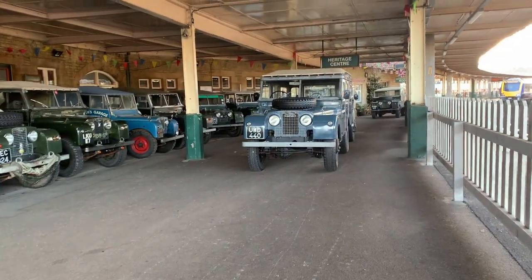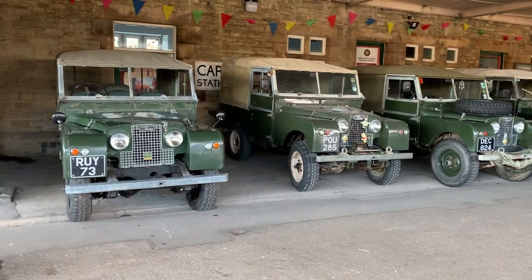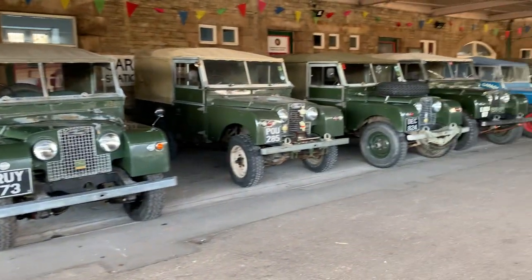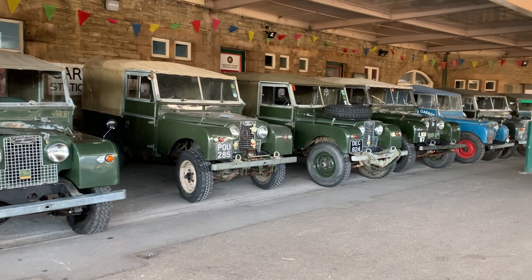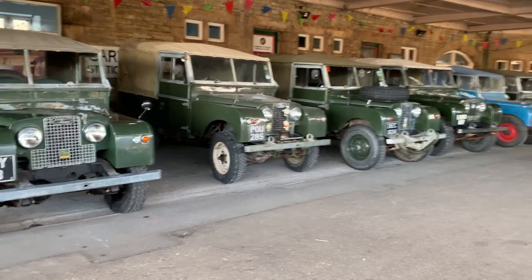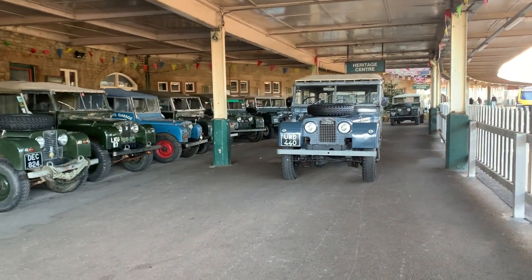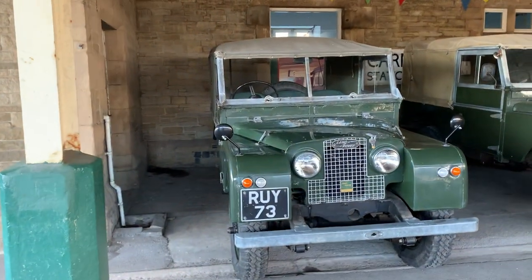Apart from when Covid hit, we get together yearly with the Series 1 Club and have a meet at the station — a bit of an informal meet-up with members. We have a sit-down meal and then usually go off for a bit of a scenic road run and drive. I thought while I'm here, we'd have a walk around and have a quick look at the vehicles that have turned up.